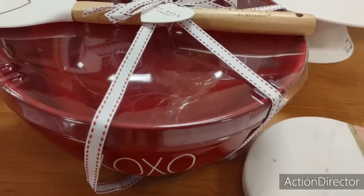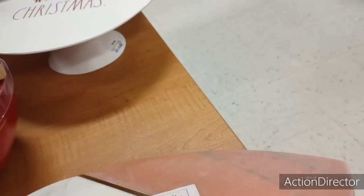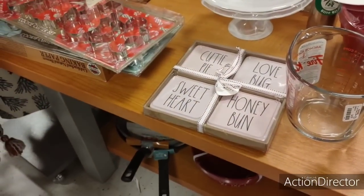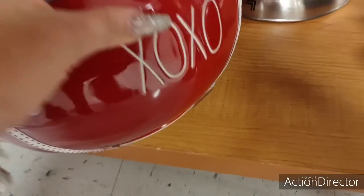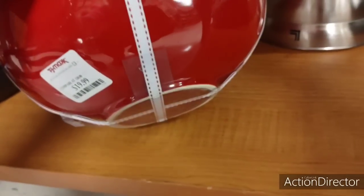Look at the bowl XOXO — I'm not going to get the bowl because I ended up taking mine back, the Christmas one, and exchanged it for something else. This is a nice serving board. $14.99 — it's very, very heavy. They also have this by Ray Dunney. As much as I think this is really cute, I took mine back because I just didn't have any room and no way to use it.